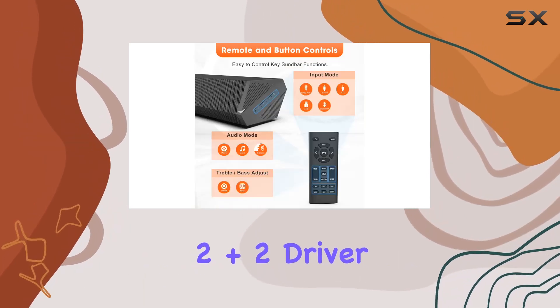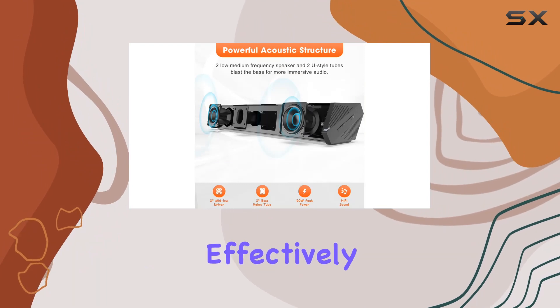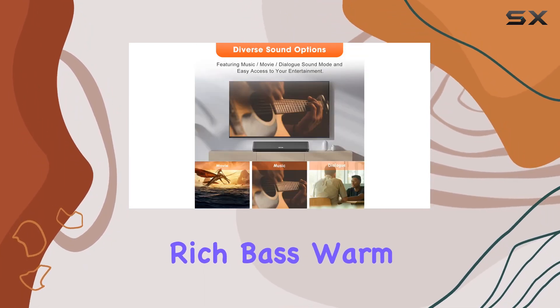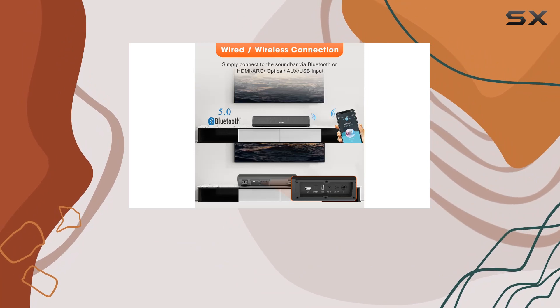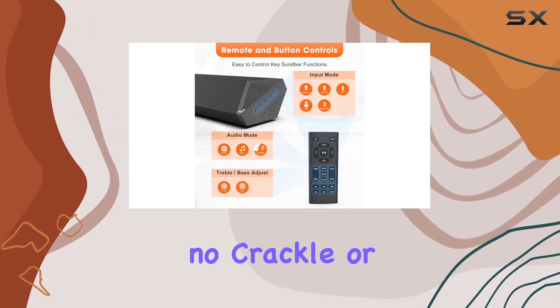The exclusive 2 plus 2 driver speaker setup, with two full-range drivers and two U-style tubes, effectively reproduces various frequencies, delivering a rich bass, warm midrange, and clear highs. The result is room-filling sound that envelopes you and enhances the home theater effect. What's impressive is the clarity and loudness you get with no crackle or buzz.